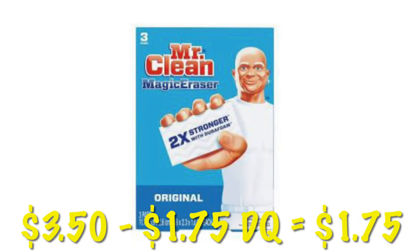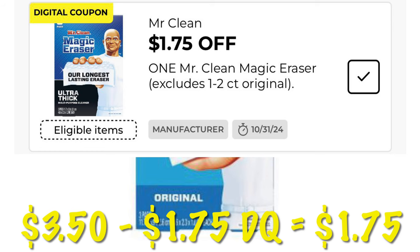We can get our Mr. Clean Magic Eraser 3-packs for just $1.75 with this $1.75 off digital coupon.